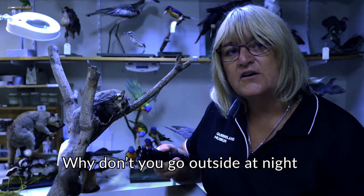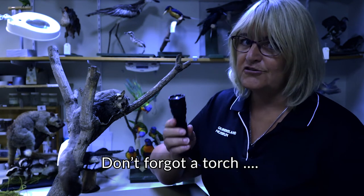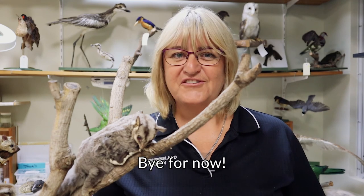Why don't you go outside at night to see how many nocturnal animals you can find? Don't forget a torch and an adult of course. Thanks for joining me today to learn about the sugar glider. Bye for now.